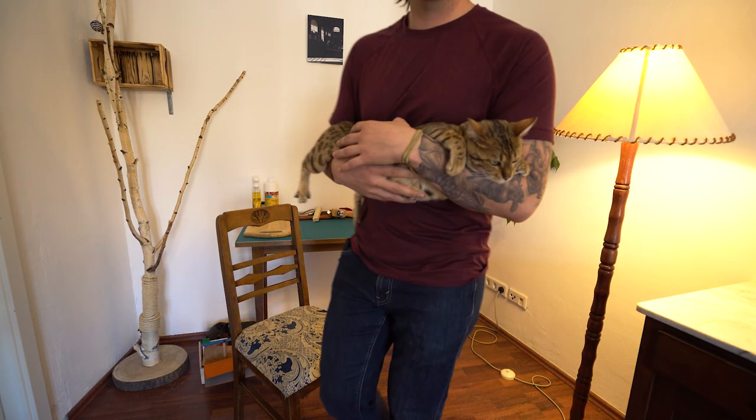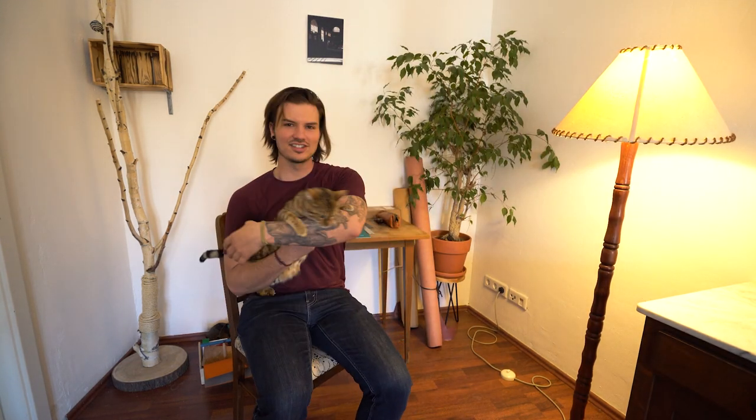Wait wait wait — so hi guys, I'm at home. This is Gigi, she's in heat right now so she's a little stressed.